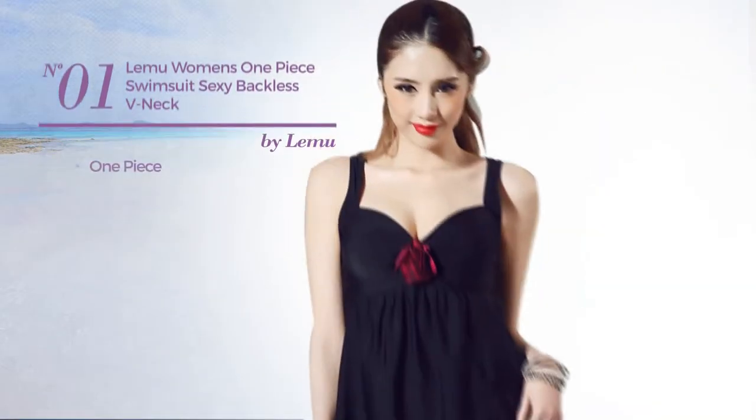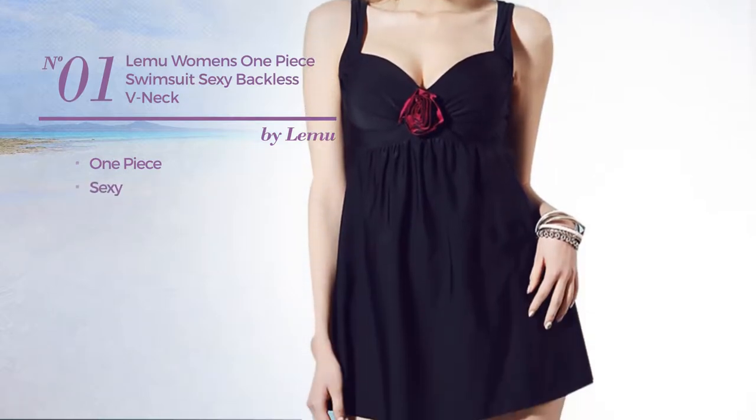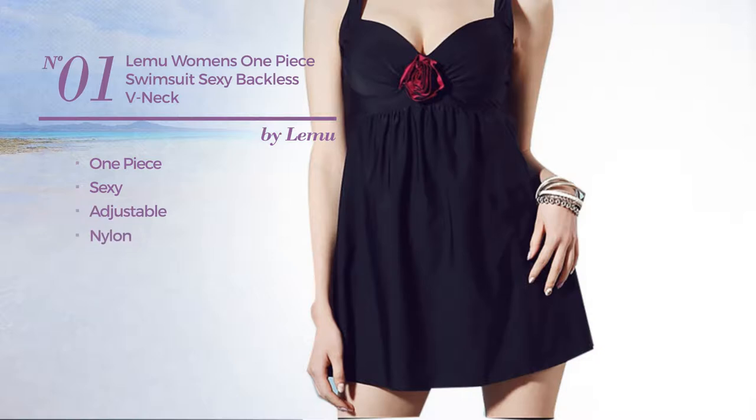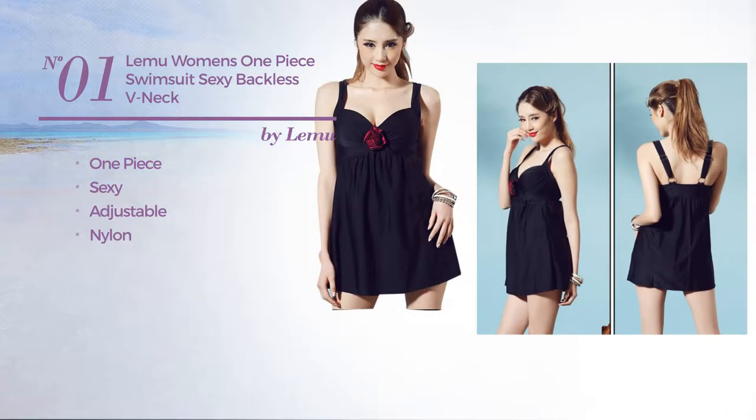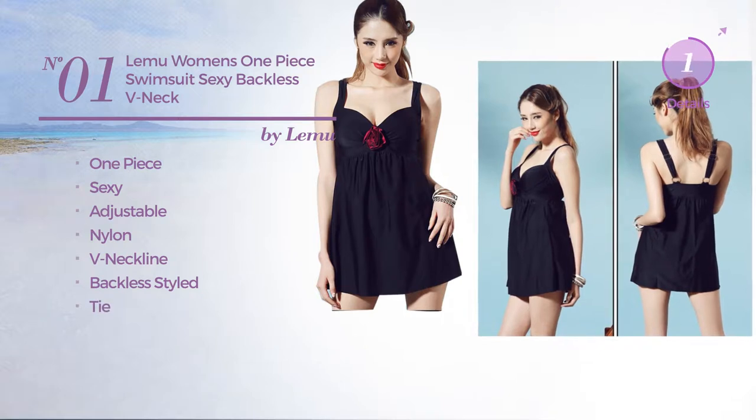Number 1, a one-piece swimsuit. Featuring a sexy design, crafted from adjustable nylon. This swimsuit includes a V-neckline, backless styled and tie. Available in two colors.